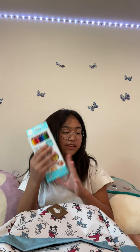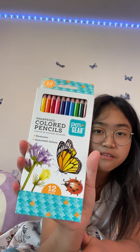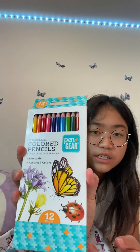Next I have these colored pencils. Most of the things I have are Ticonderoga brand because they're a really good brand. I have these for art and math because they need colored pencils — super cute.